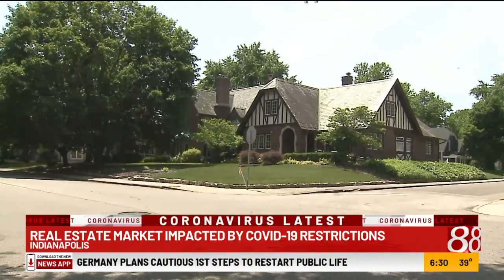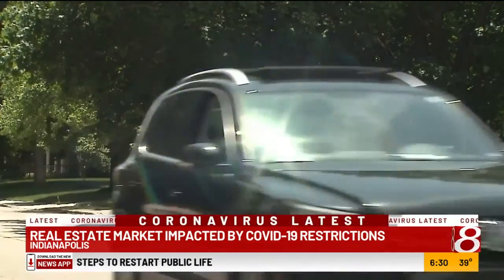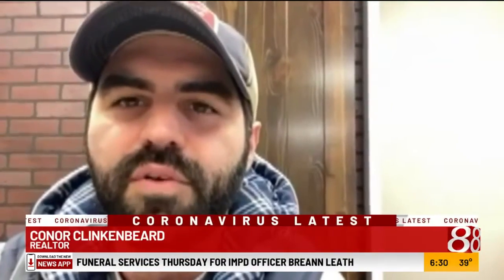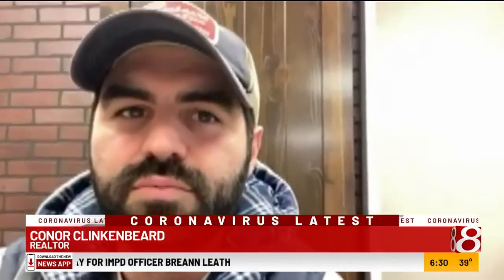Showings have taken a dramatic drop — where a seller used to have multiple showings in a day, now there's only a few a week. Folks had more time to really mull it over and to think, which in reality is more of a traditional real estate market.